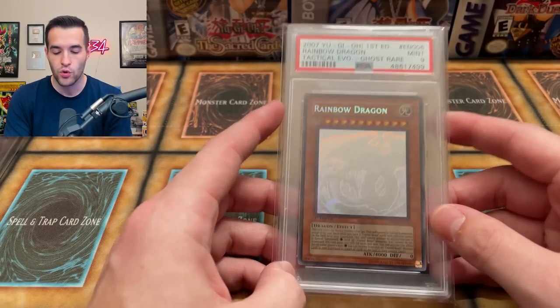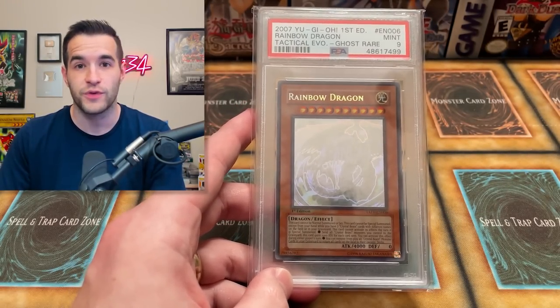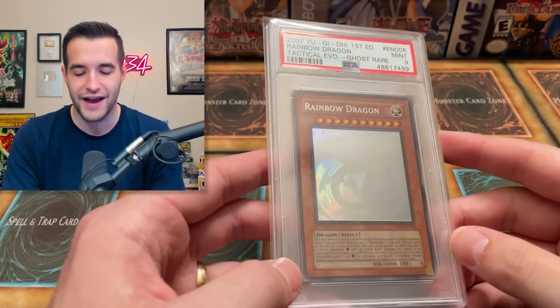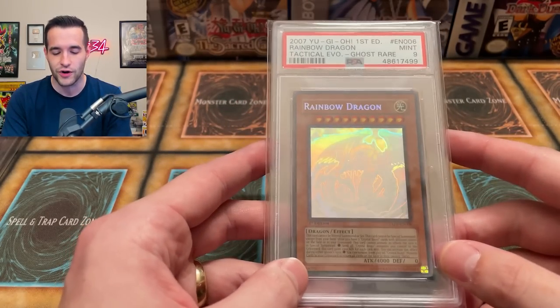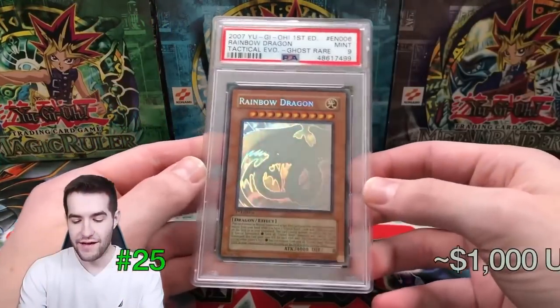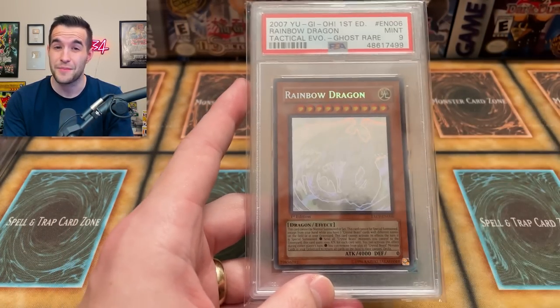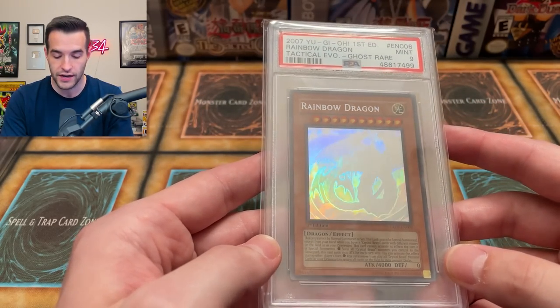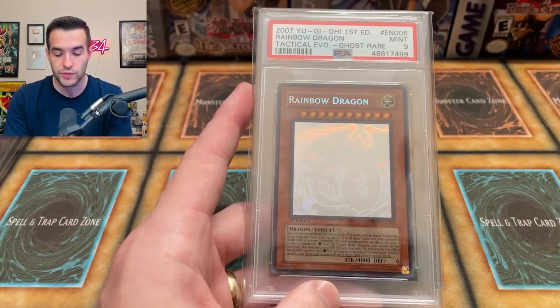Number 25 was a Rainbow Dragon — the Rainbow Dragon Ghost Rare from Tactical Evolution. Funny story: I was getting ready for this video and found 24 of my 25 cards, but I could not find this one. I looked for over an hour and was also missing my Pecanio Moth signed by Rhyme Style. They had both fallen behind the shelf. After an hour I finally found them. This card in 2021 was worth about $1,000.